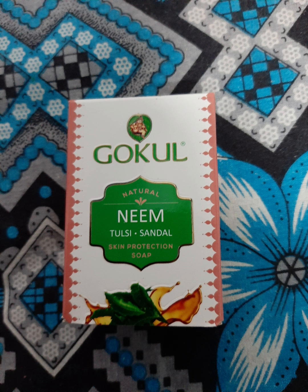This soap is very refreshing. It is available in all supermarkets and online shops. You can also buy it on Amazon. So let's try this soap. Bye friends!